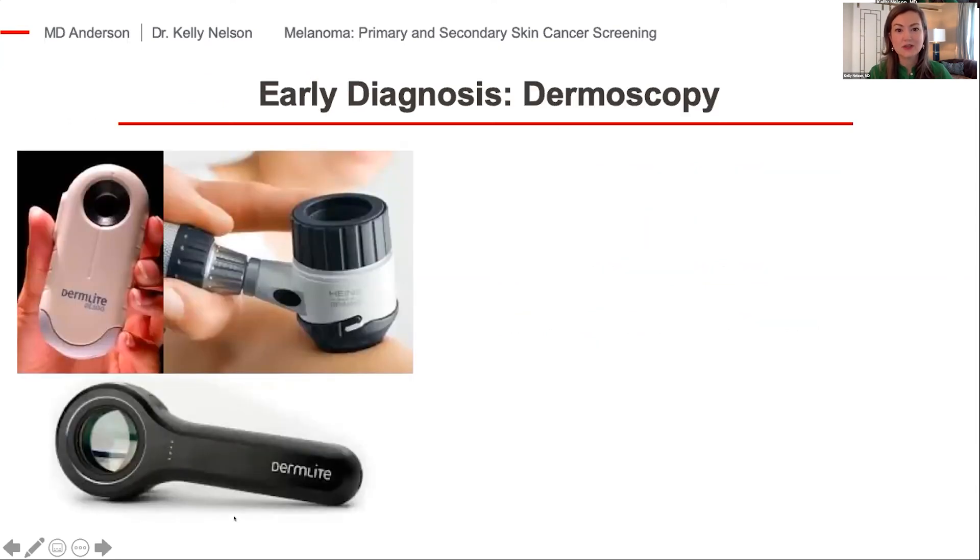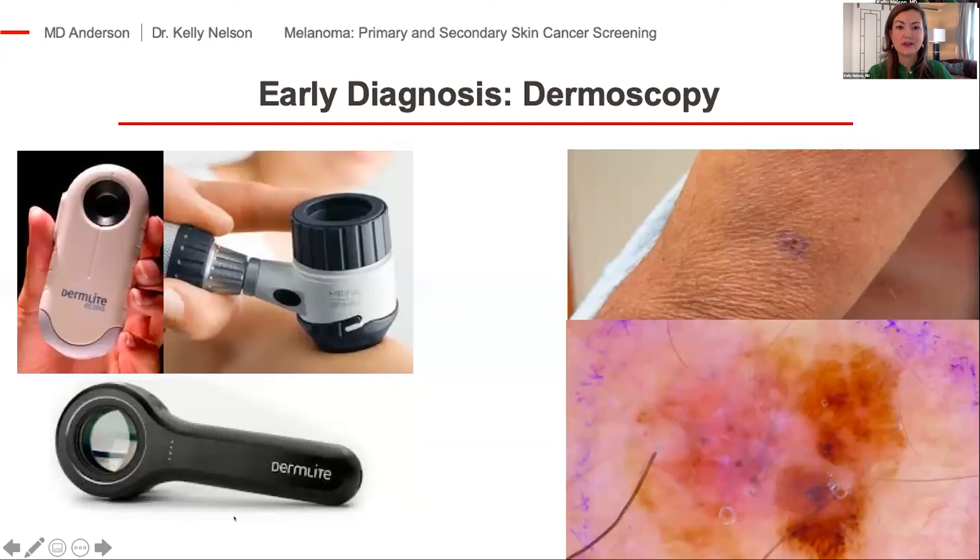The tools I use in my practice include dermoscopy. A dermatoscope is a fairly low-tech device — a 10x magnifier paired with polarized or regular light illumination — but if you're good at interpreting the images, it can significantly improve your accuracy for detecting melanoma and help you remove fewer benign moles to find one melanoma. On the right is an example of a patient who had an area on the back of his arm he didn't know was there. With dermoscopy, we see so much more information about the tumor, and I can tell automatically that this is an early melanoma that needs to be removed in a very specific manner.